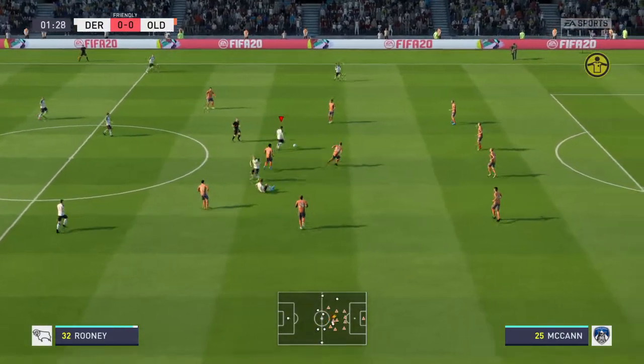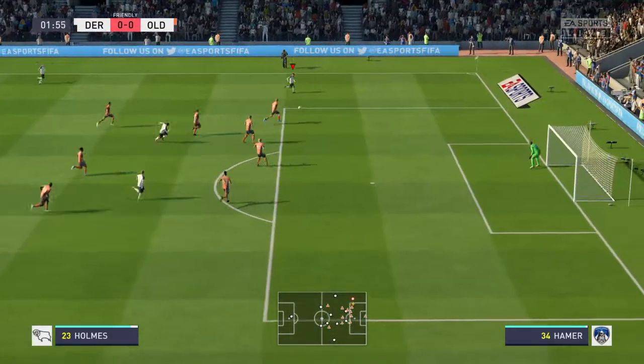Yeah, a real buzz around this ground. Full house, a lot of interest in it. Hope it doesn't disappoint.